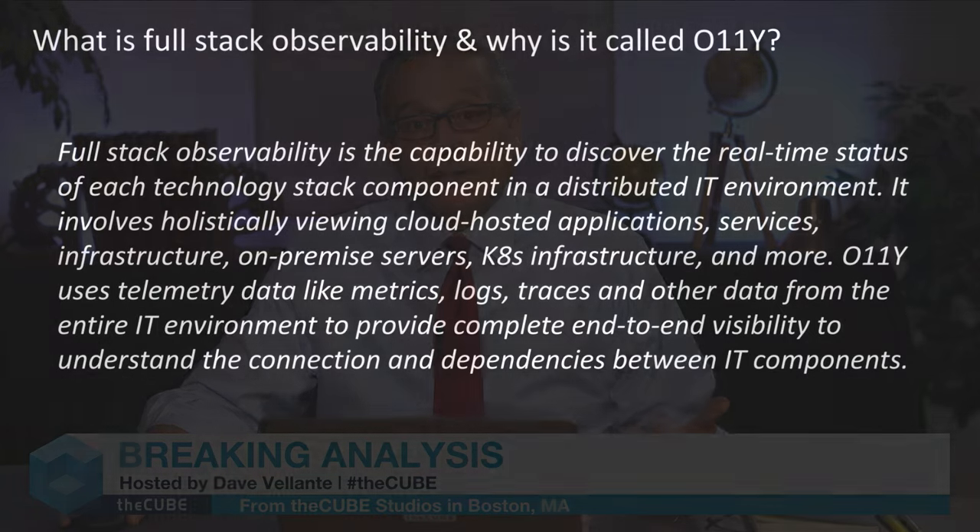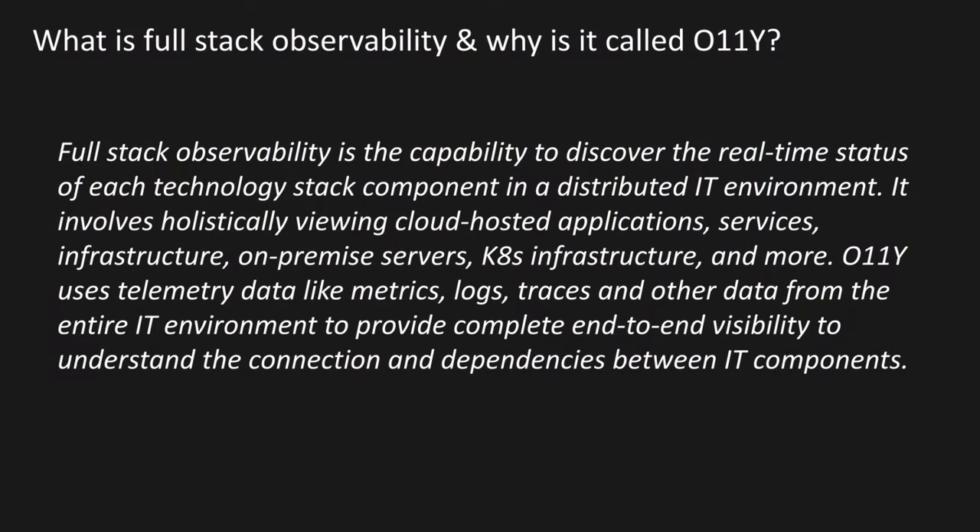Let's start with a look at what full-stack observability is, and why they call it O11Y. Full-stack observability is the capability to discover the real-time status of each technology stack component within a distributed IT environment. It involves holistically viewing cloud-hosted applications, services, infrastructure, on-prem IT, Kubernetes, or K8s — there's your hint on O11Y. O11Y uses telemetry data like metrics, logs, traces, and other information from the entire IT environment to provide complete end-to-end visibility to understand the connections and dependencies between all these IT components.